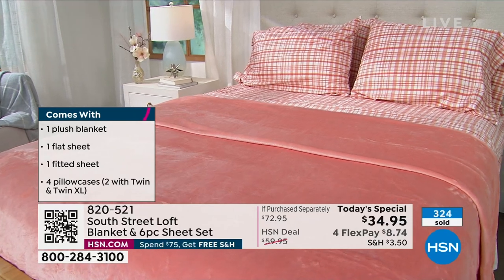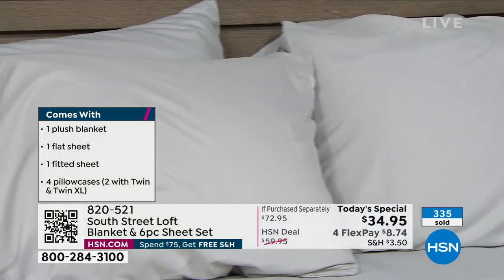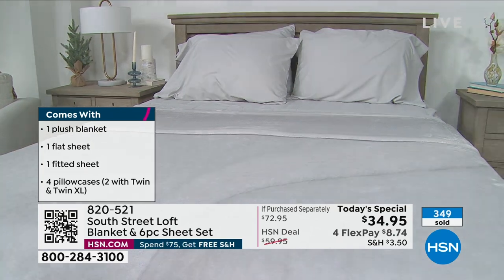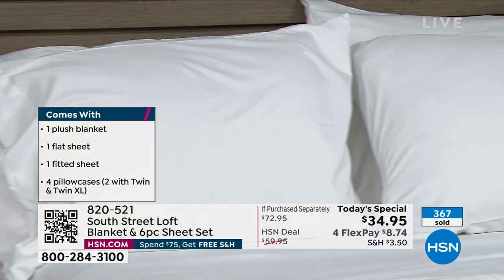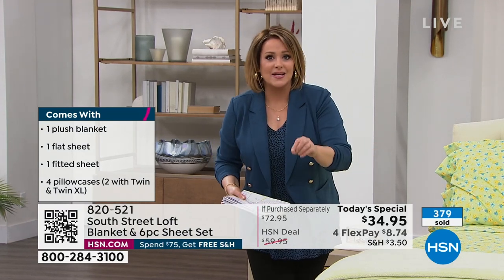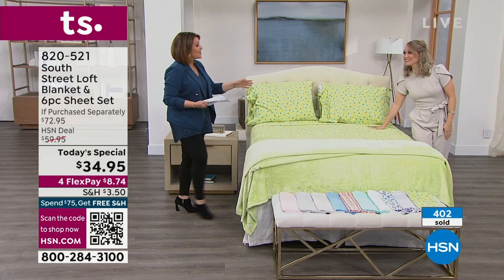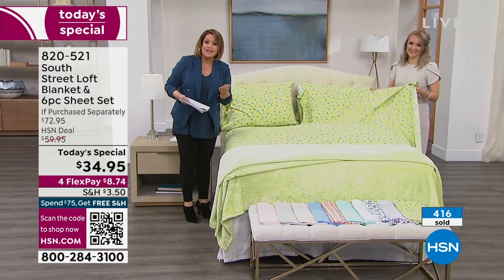If you love the sage floral, you should probably order tonight — everybody is in love with that color. We won't sell out tonight, but we do start losing sizes. Remember we have twin, twin XL, full, queen, king, and California king. It's the first time in two years we've been able to do a Today's Special with your two favorites from South Street Loft. You're getting an entire sheet set — flat sheet, fitted sheet, four pillowcases — plus the blanket. These blankets on their own we've sold at $29.95.